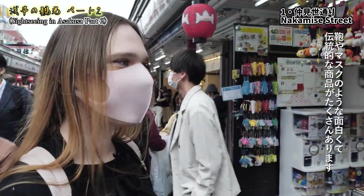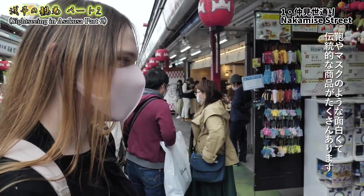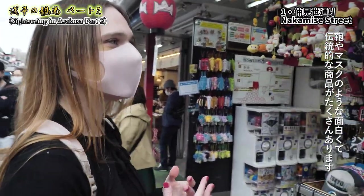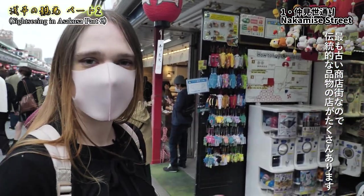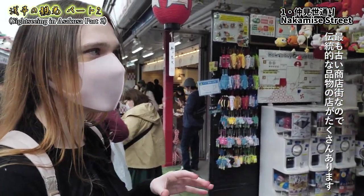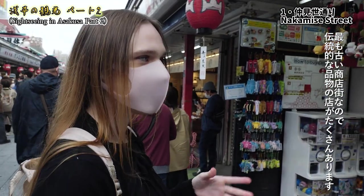There are so many traditional goods here — like fans, bags, and masks. It's very traditional. This is really the oldest shopping street, with so many different shops selling traditional items.